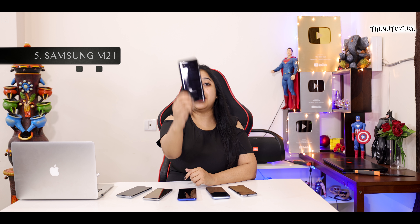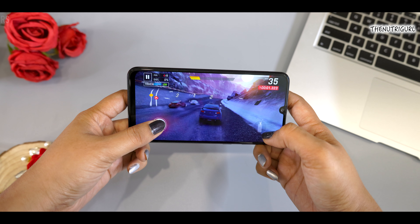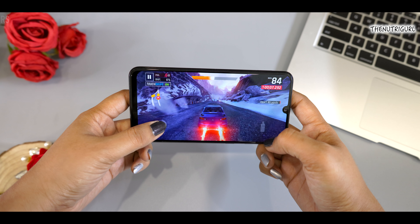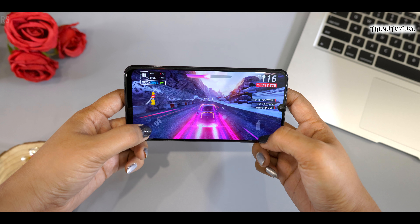Let's start with the video. First, let's talk about the 5th position for Samsung lovers. For Samsung fans, we have the Samsung M21. First of all, you get a Super AMOLED display — it's 6.4 inches with full HD resolution. The display will look very bright and colorful, great for sunlight performance, and you will enjoy movies and videos very well.